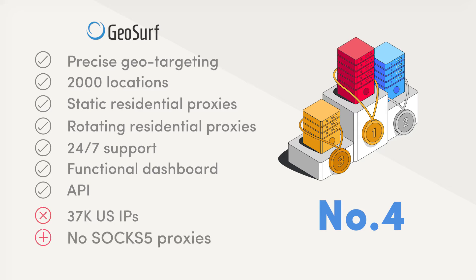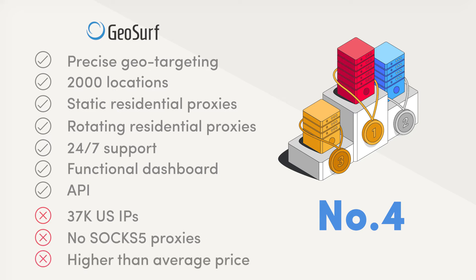GeoSurf also doesn't have SOCKS5 proxies, and it costs more than an average proxy service. The monthly plans start from $450.